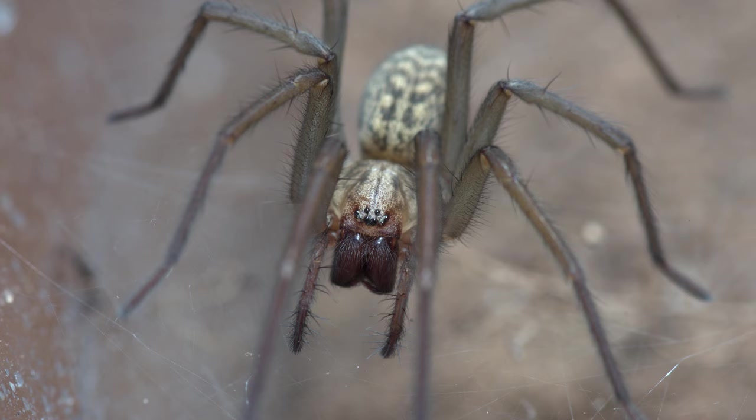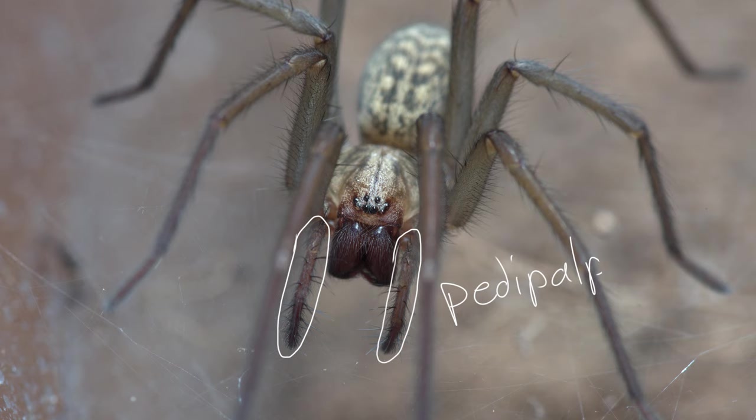As you learn about spiders, you'll find out that a lot of stuff about them comes down to the genitalia — just get used to that. These things here are the pedipalps. We can see them on Harriet, a female giant house spider — they're kind of like mini legs at the front of the spider's head. Most arachnids have pedipalps, and they're usually specialized in some way.